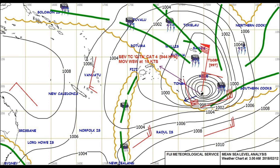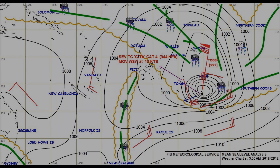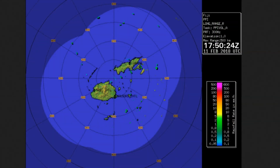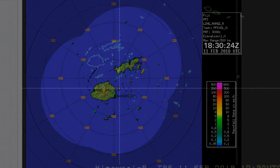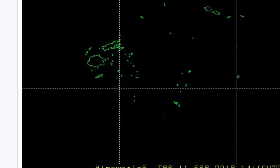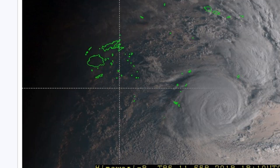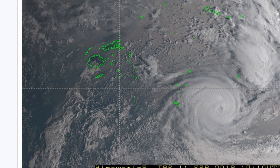Here is Fiji's current surface chart, and a look at the NADI radar. We will continue to bring updated information as soon as practicable.